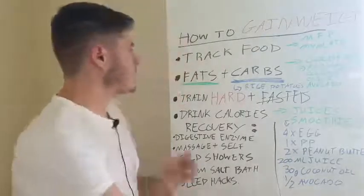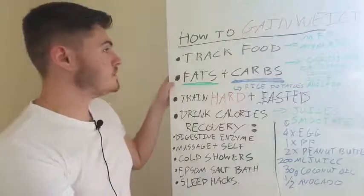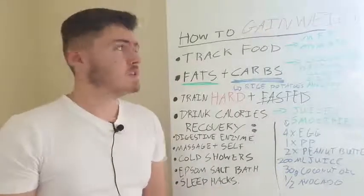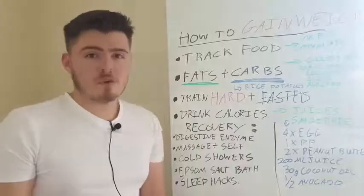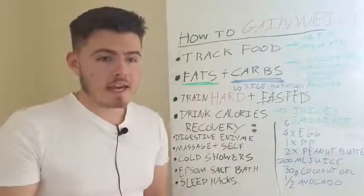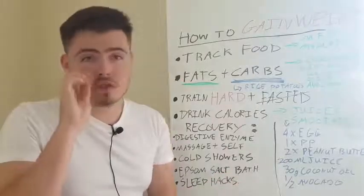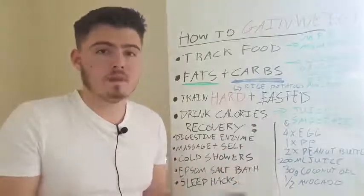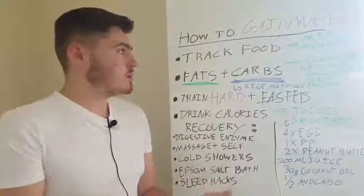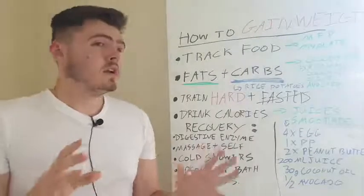Now I'm going to move on to the second point: fats and carbs. If you want to gain weight, it's really about fats and carbs. Protein - whether you're on a bulking diet, a cutting diet, healing a chronic illness - protein is almost always pretty much important. So you always want to make sure that you're having protein in your diet.